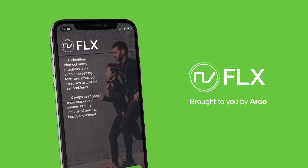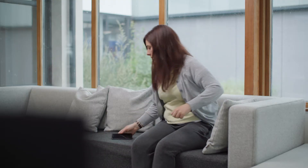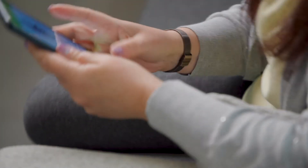That's why we're really excited to introduce you to the innovative physiotherapy app called Flex. It provides personalised self-management exercise programmes that are designed to help with existing musculoskeletal problems and helps prevent them from occurring in the first place.